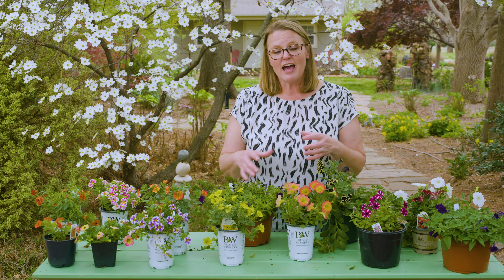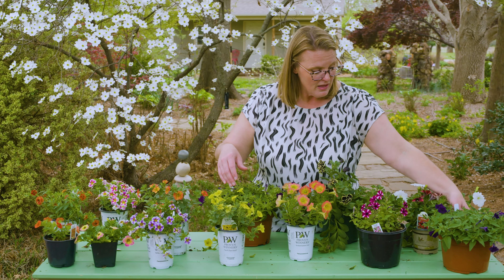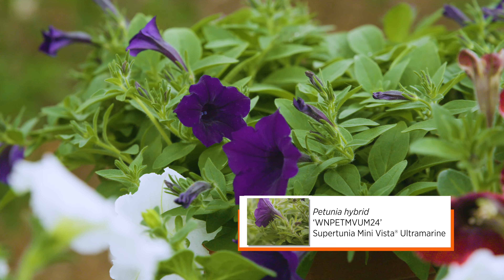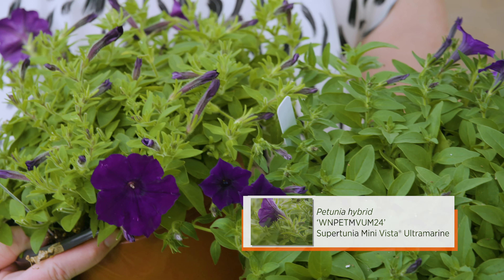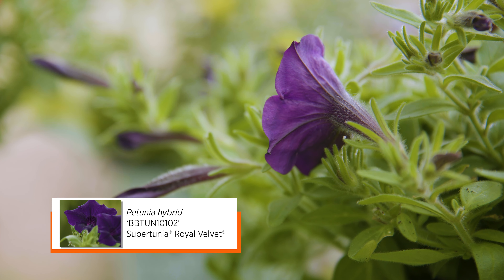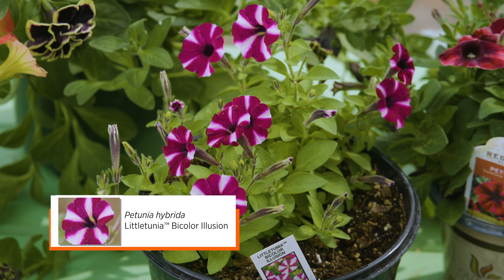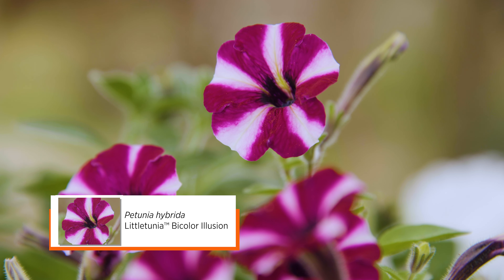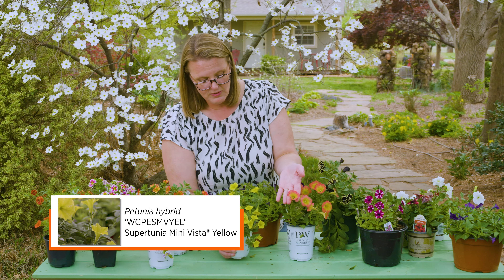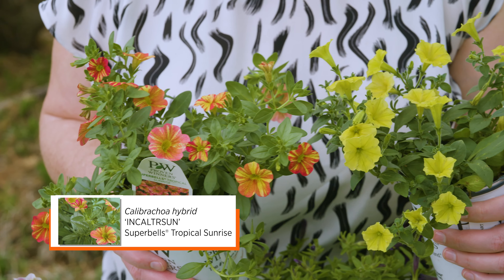While a lot of petunias have bigger flowers, they are also getting smaller. This royal velvet is similar to the supertunia mini vista, and you can see the flowers are about half the size. They're almost starting to look like calibrachoas. Here is another one called a little tunia — a very striped, bicolor variety — and then next to it we have another mini supertunia alongside a regular supertunia.